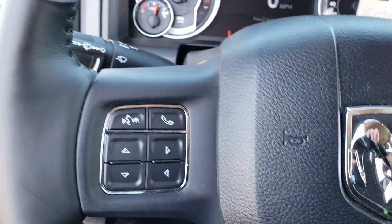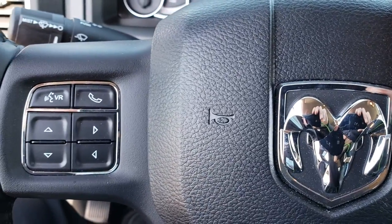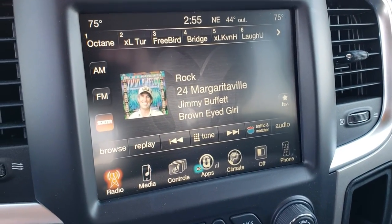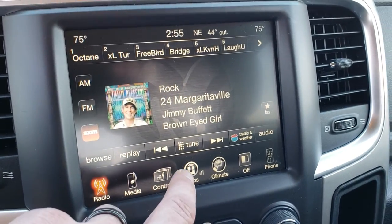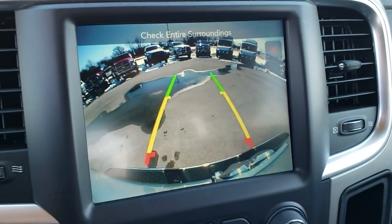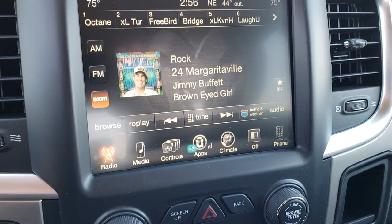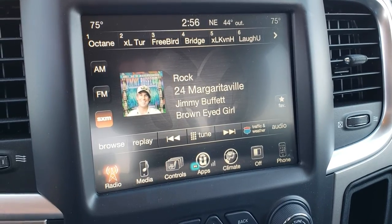It has the leather-wrapped heated steering wheel. Cruise controls on one side, and Bluetooth audio and information center controls on the other side. This one does have the 8.4-inch touchscreen radio with AM, FM, and Sirius satellite radio. You can control heated seats and heated steering wheel right there as well. This is also where your backup camera displays, and you can control all your apps. This one does not have navigation, but you could add it to this radio for $595.